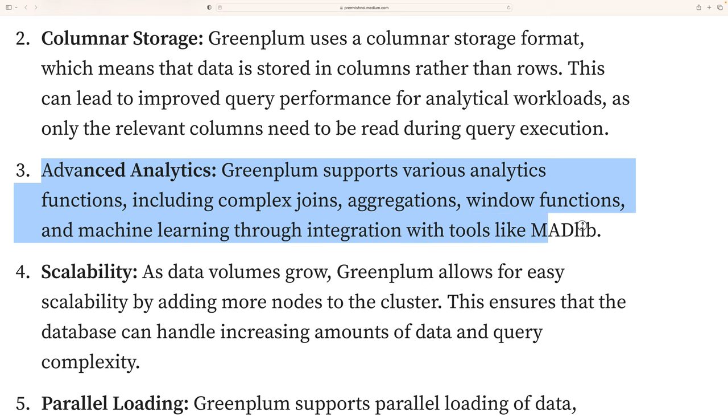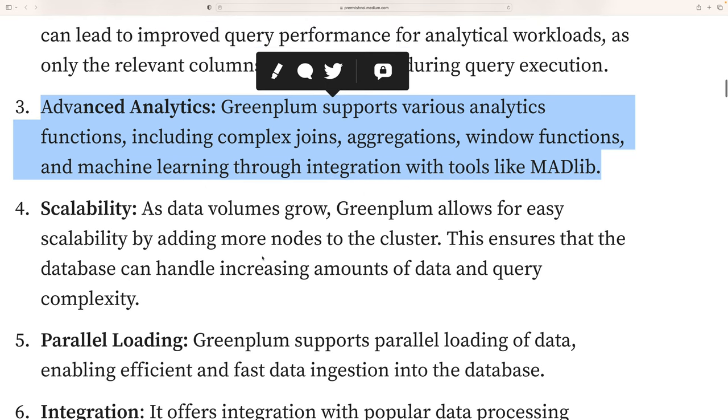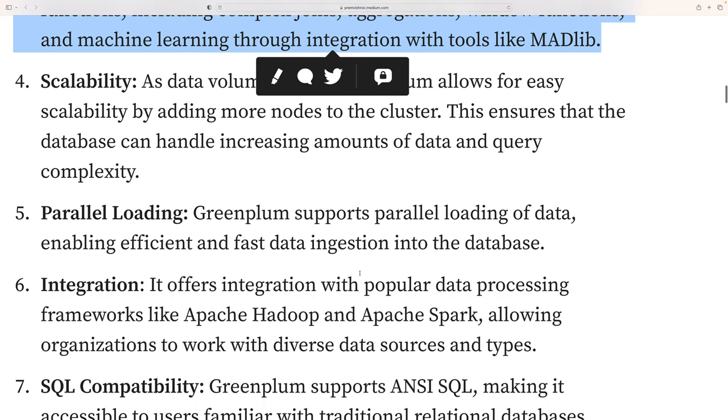Greenplum also supports advanced analytics, including complex joins, aggregations, window functions, and machine learning through integration with tools like MADlib. Scalability is another key feature — as data volume grows, Greenplum can easily scale by adding more nodes to the cluster, ensuring the database can handle increasing amounts of data and query complexity.